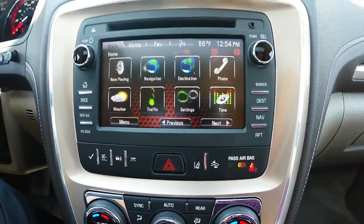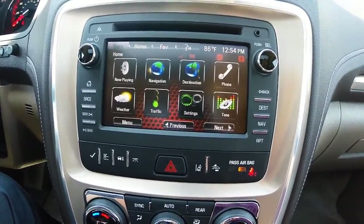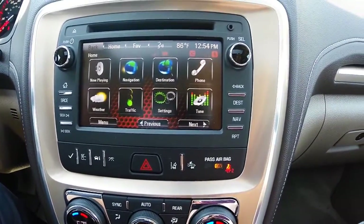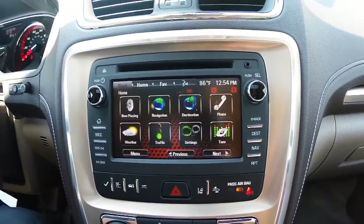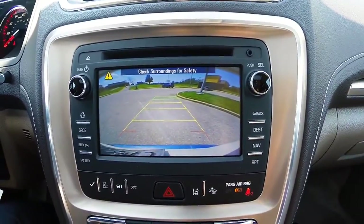The 2015 GMC Acadia Denali comes equipped with many great safety features including lane departure warning, forward collision alert, side blind zone alert, and a rear vision camera which enhances visibility when backing up.